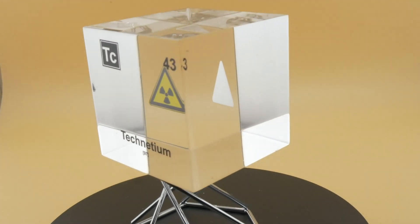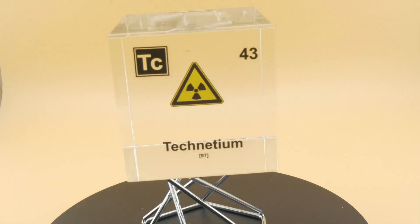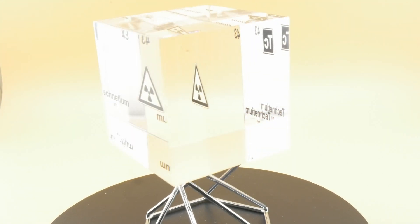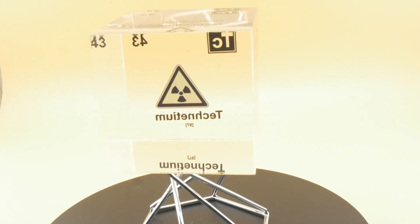Welcome to the cube chemistry where we will discuss all the elements of the periodic system and also do experiments. If you like this video and want to see more make sure to subscribe. Also if you want to influence next week's experiment make sure to fill in the poll.